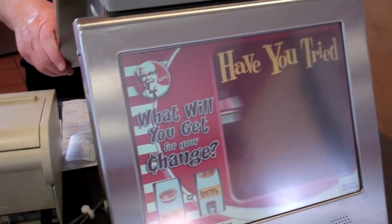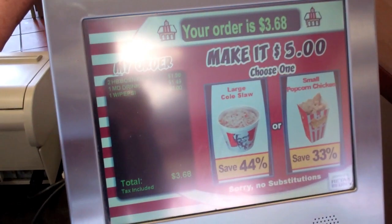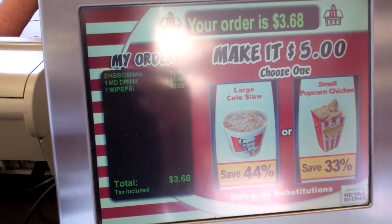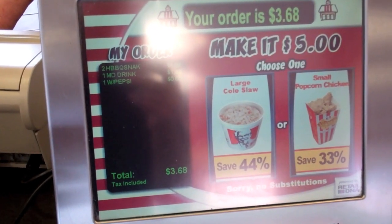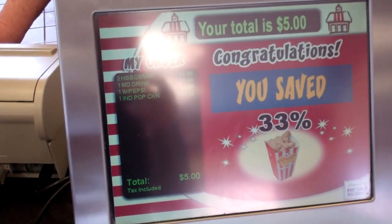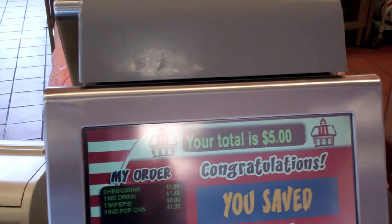There is a deal — listen for it. You got a deal. Your order is $3.68. Make it $5 and get a large coleslaw or popcorn chicken — which would you like? I'll take the small popcorn chicken. Alright, that will make it $5.